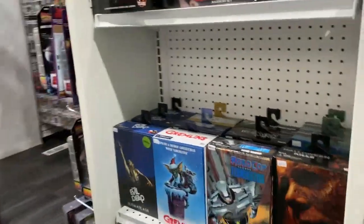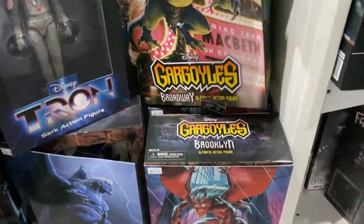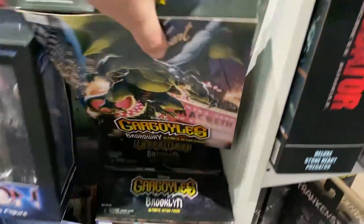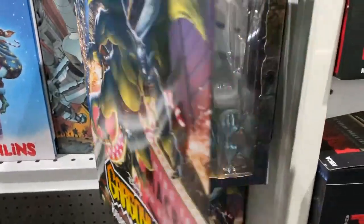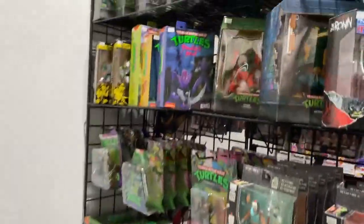Still working on this side. I did finally get Broadway Gargoyle in — there was a delay, which was very frustrating. But there's Broadway, very cool. This is a really cool toy line; Gargoyles went way deeper than I would have ever expected, and that's fantastic.